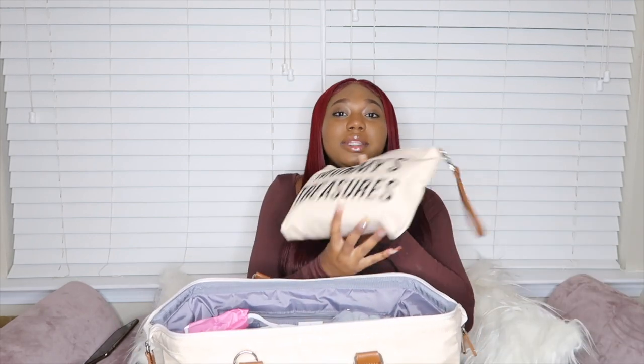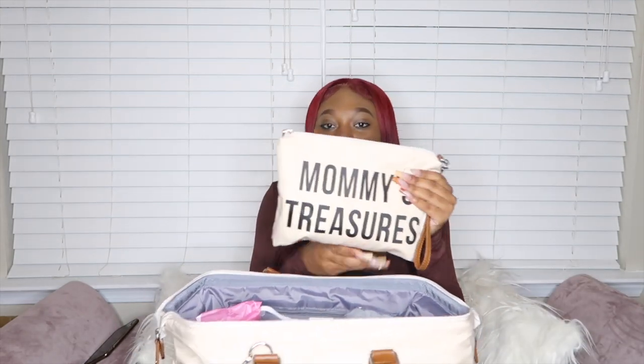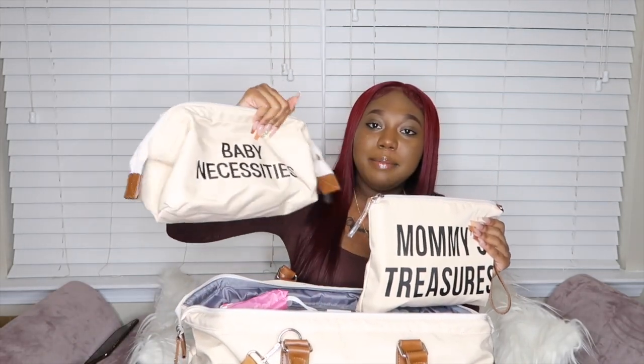Now we're going to get into what's in the bag. First I'm going to show you these two little pouches that came inside the bag when I ordered it. It came with a first pouch that says 'Mommy's Treasures' and another that says 'Baby Necessities.' In the Mommy's Treasures pouch I have some maxi pads for after labor. I know I'm going to be bleeding a lot. The doctors at the hospital give you pads, but just to be on the safe side I'm packing my own — I might not like the ones they have or they might run out.